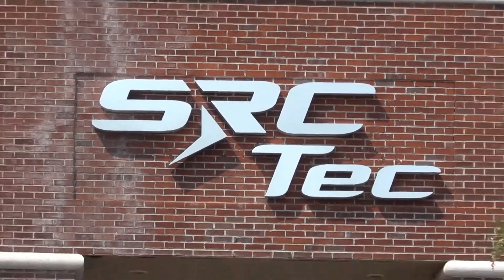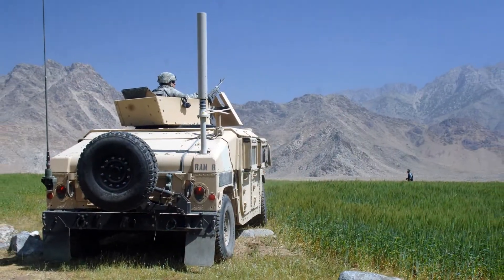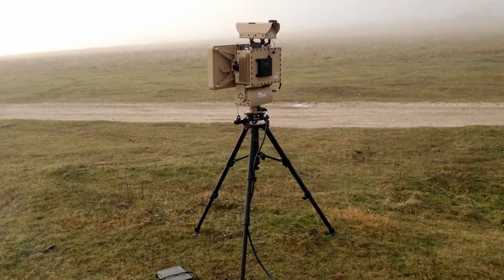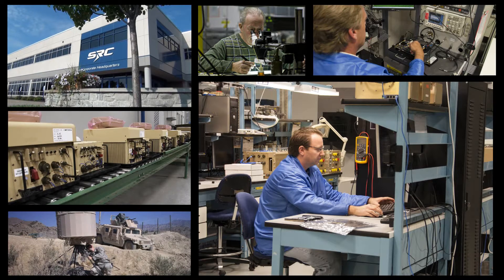SRC Tech is a nationally recognized provider of electronic systems and custom manufacturing services. Along with our parent company SRC, we design, manufacture, and provide lifecycle support services for award-winning defense products.